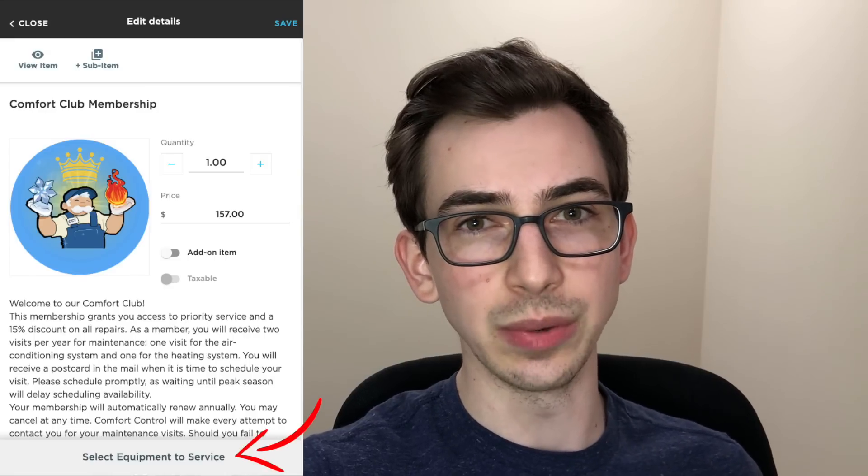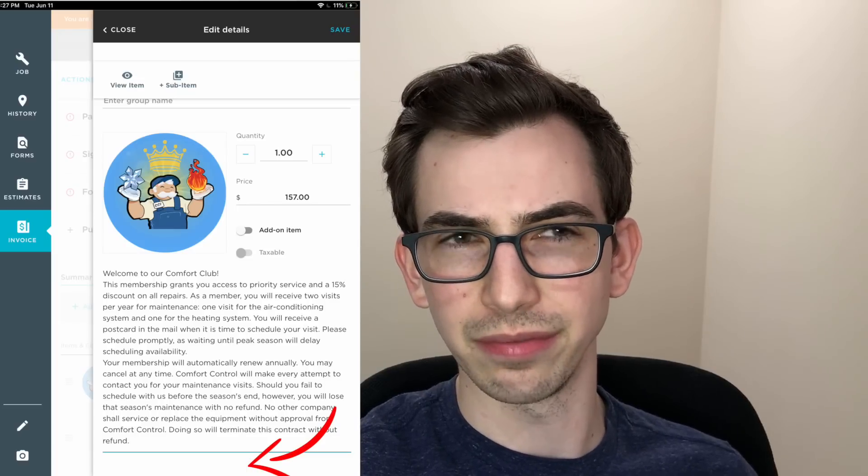Now I'm going to move into some stuff that I don't fully understand — the entire membership section. Attach equipment to memberships from Service Titan mobile. This confuses me because we could already do that. That was already a feature. When you added a membership, there was a big button that said 'select equipment' at the bottom and you would tap that and select the piece of equipment you were tying the membership to. In my sandbox account, that button is now gone, so it seems like we've lost the feature. I suspect something is changing there and it just hasn't hit the sandbox account yet at the time of me filming this video.